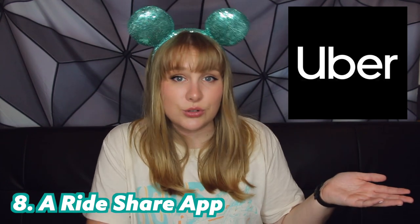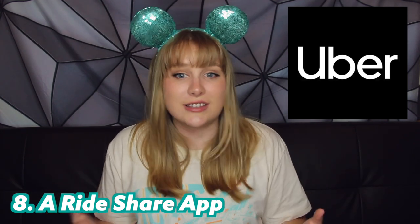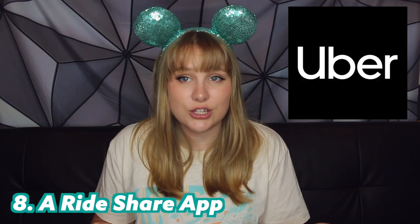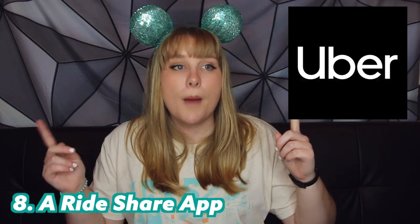I know sometimes I got bus sick, so if I had a bad headache I would just take an Uber home. They're a really great solution — obviously just be aware of your surroundings, tell someone you're getting into an Uber, all that kind of stuff. Definitely have the app downloaded because it will help you out.